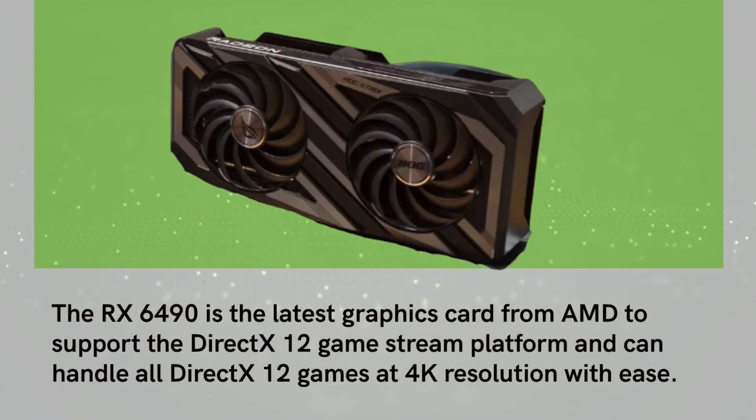The RX 6490 is the latest graphics card from AMD to support the DirectX 12 game stream platform and can handle all DirectX 12 games at 4K resolution with ease.